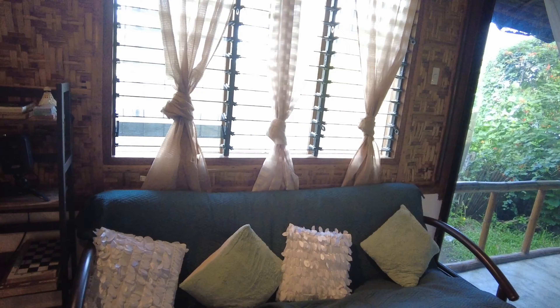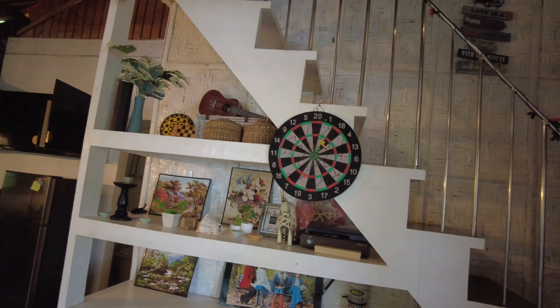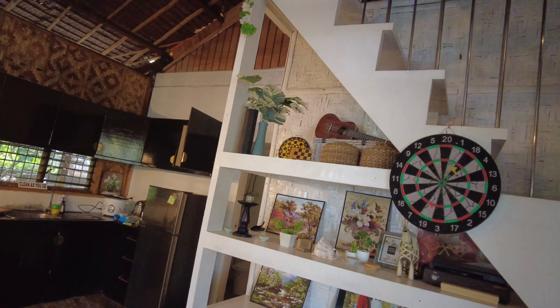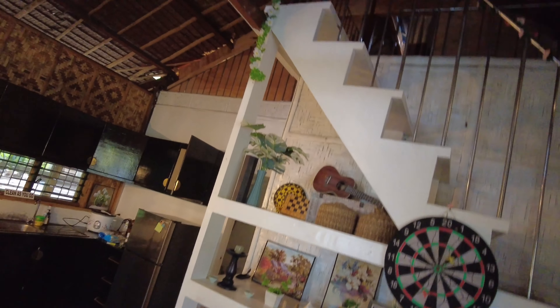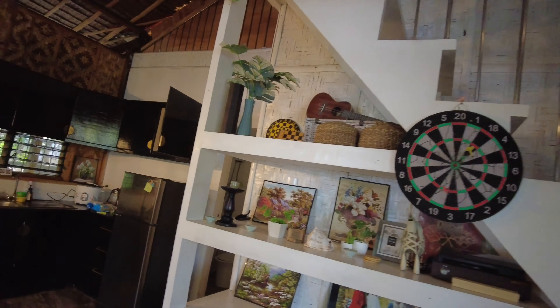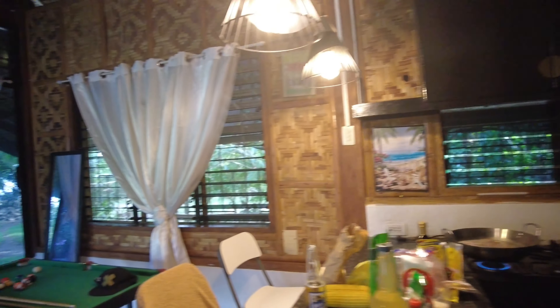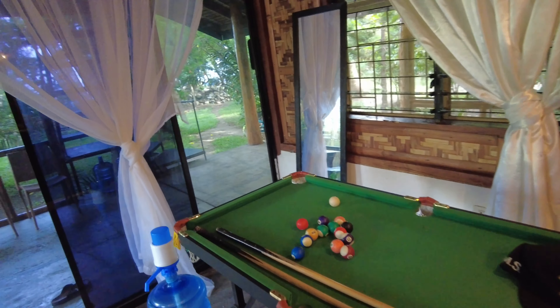Let's see here. We got a sofa — this is the common area. Right now we are here with one of our best friends, Dale, from the UK. And he's staying up there. We got a place where we can play darts, a kitchen area, and then we can play pool on this tiny cute pool table.